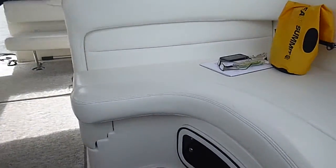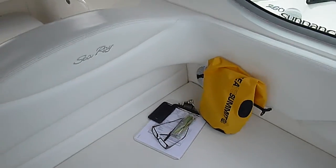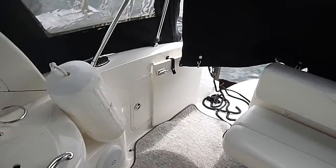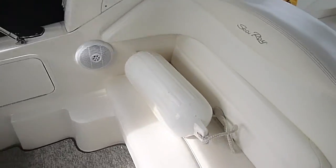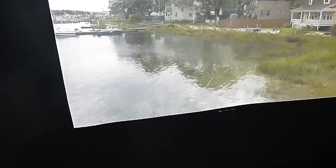She's powered by twin Mercruiser engines. There's plenty of seating in the cockpit and off the stern for entertaining. She has a full spray hood shelter enclosure, and a nice transom and swim platform on the stern.